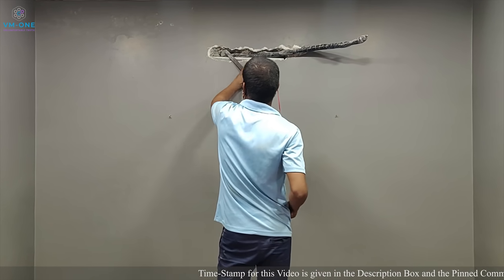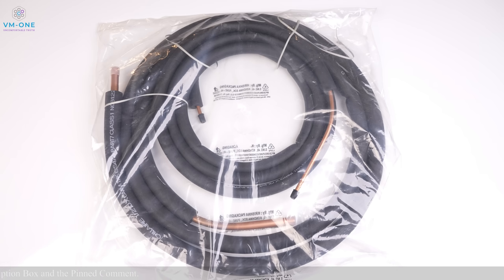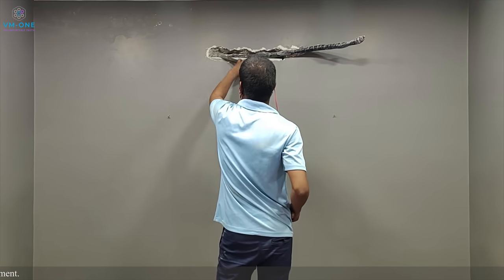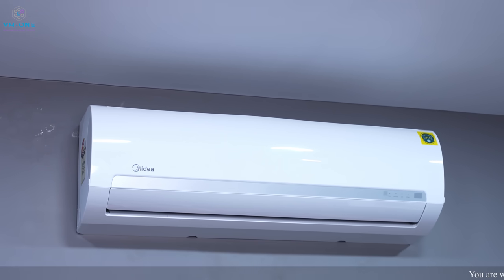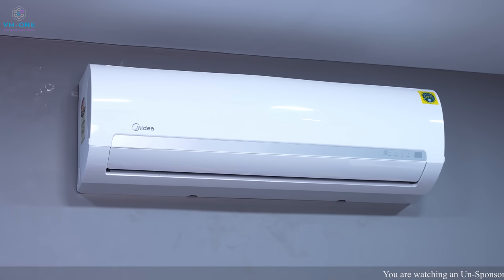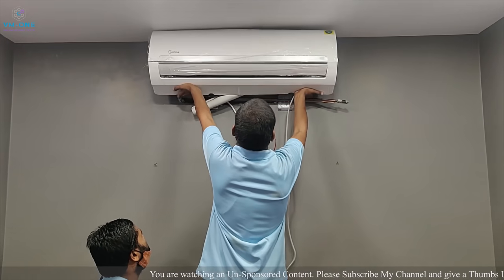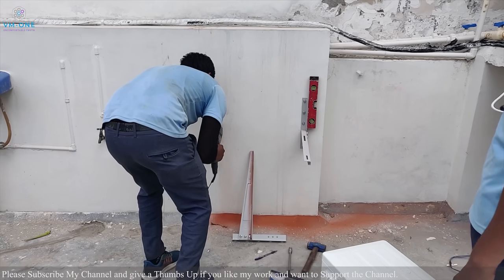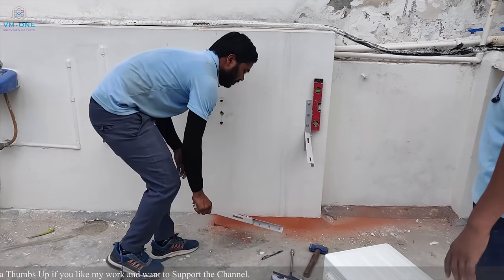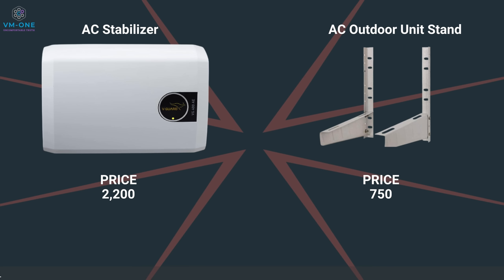The installation team reached me the next day. With the indoor and outdoor units, you get approximately 5 metres of copper pipes, though there may be extra charges. The installation team installed the indoor unit very well. To mount the outdoor unit, you need to buy a stand — I recommend ordering the stand along with the outdoor unit. A stabilizer was also installed by the installation team.